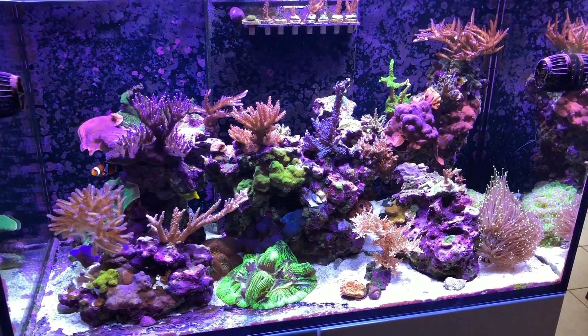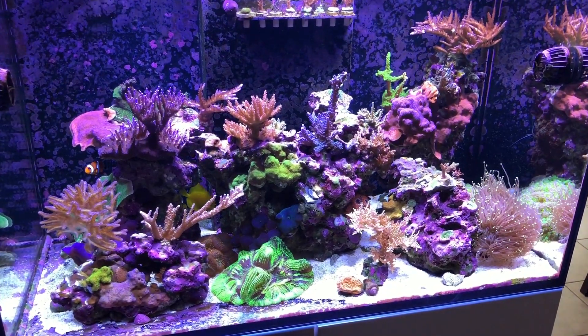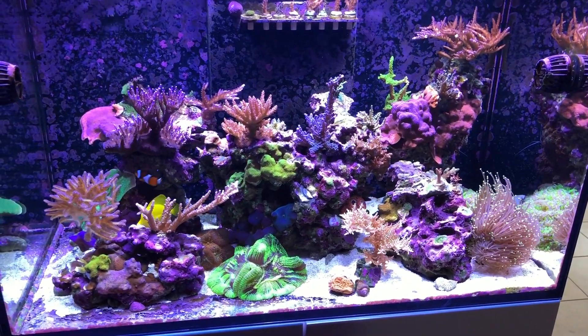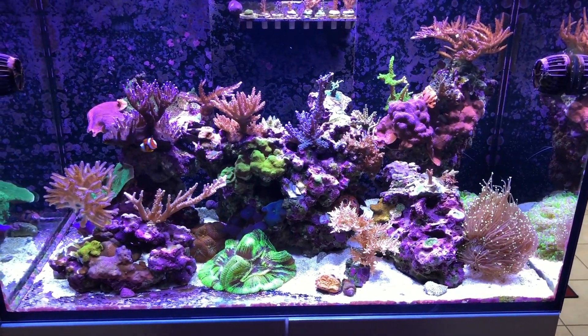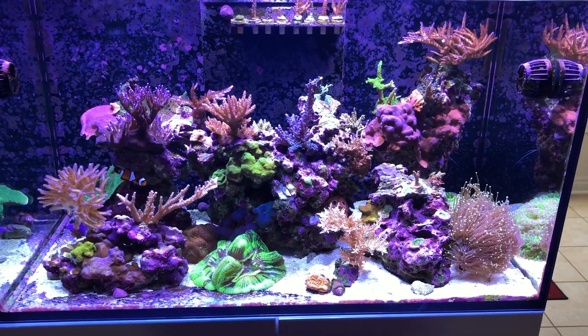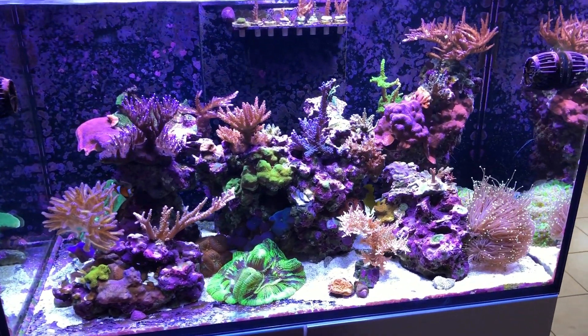Welcome back guys. So the tank is a month older and I've actually been neglecting it a little bit. I have this big garden renovation that I'm working on in the backyard, and I've also set up the new Evo 13.5 gallon, so they've been keeping me busy. I'm still keeping up with my water changes and so on. The tank is fairly stable.